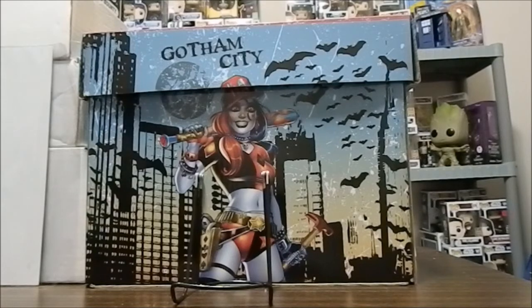Hello everybody, this is the Daydreamer of Daydreams and Nightmares, and it is time for the second part of my video for the Minneapolis area Fall Comic-Con that I went to.